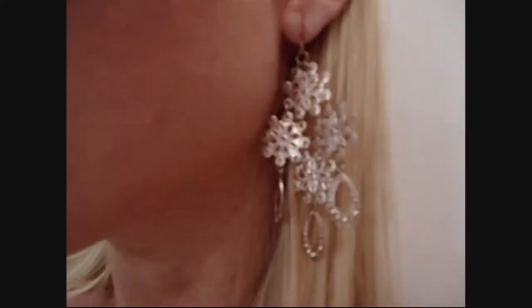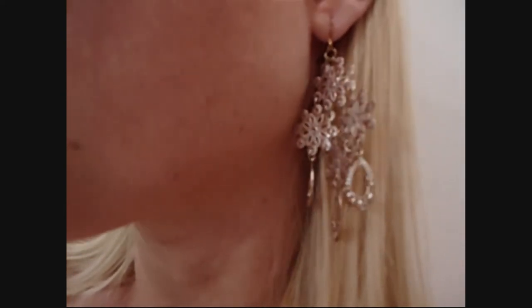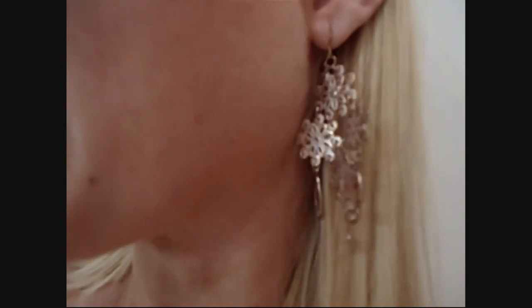My hair is just kind of slicked back. And the accessories that I'm wearing today — these earrings are from a store in Australia called Equip, so they're really pretty, really dangly earrings.